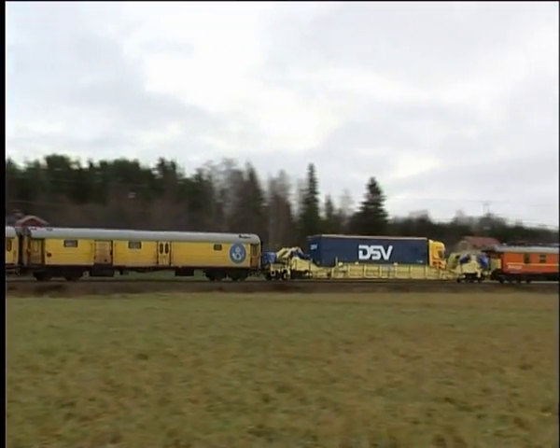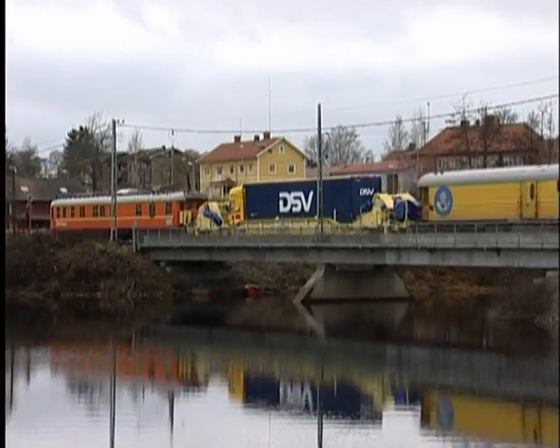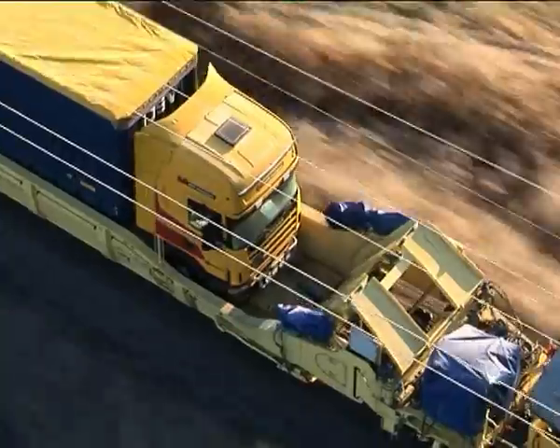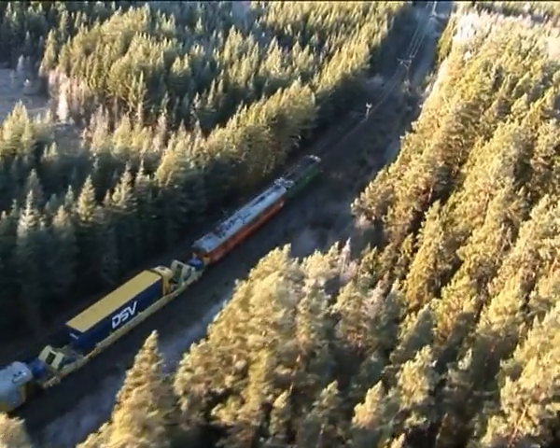The unique construction with low loading height enables a fully loaded FlexiWagon to be hitched onto an ordinary passenger train — and behold, at speeds of up to 140 kilometres an hour, even round bends.